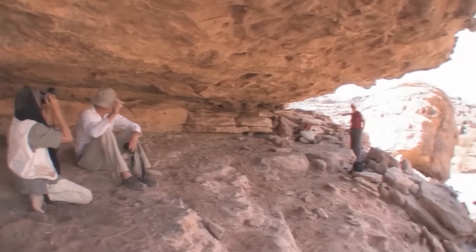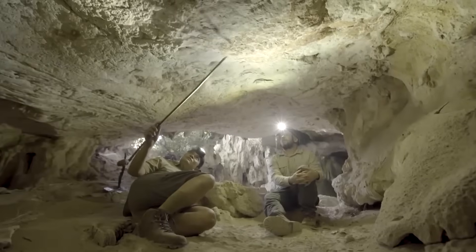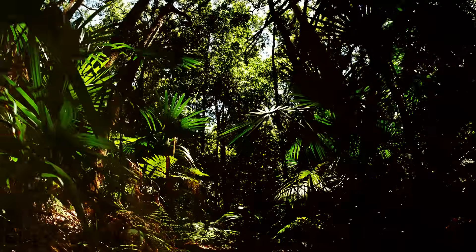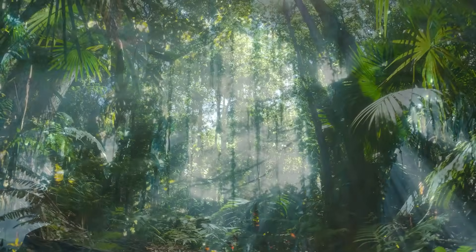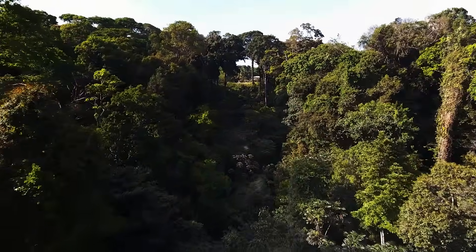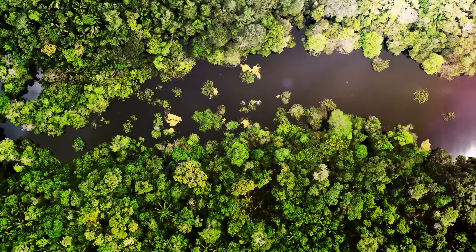Beneath Egypt's burning sands, in a hidden chamber untouched for millennia, flashlight beams dance across ancient walls. There, emblazoned in ochre and charcoal, are scenes that defy the desert outside. Towering trees spread a lush canopy across the rock — trees of a kind seen today only in rain-soaked jungles. Painted beneath their boughs, unfamiliar animals roam and drink from blue streams.